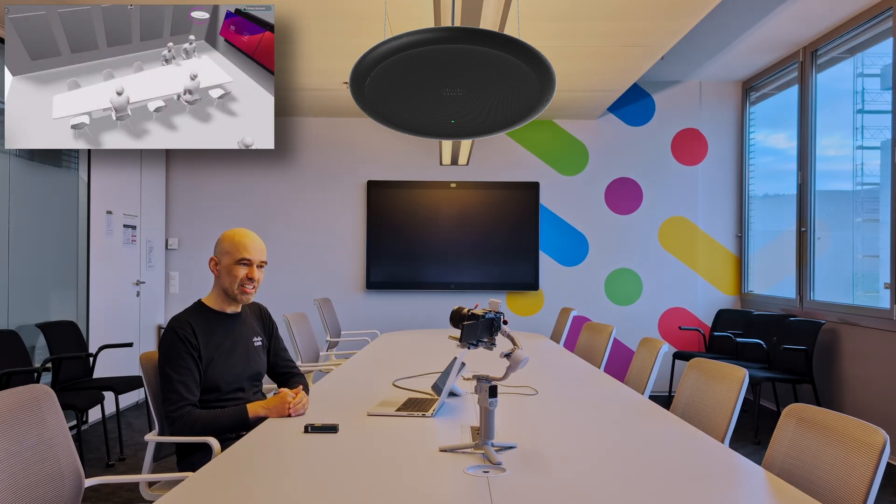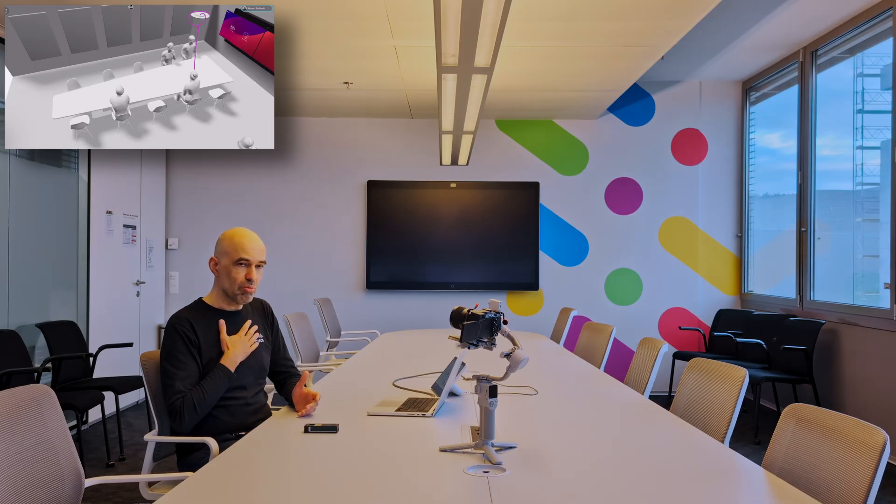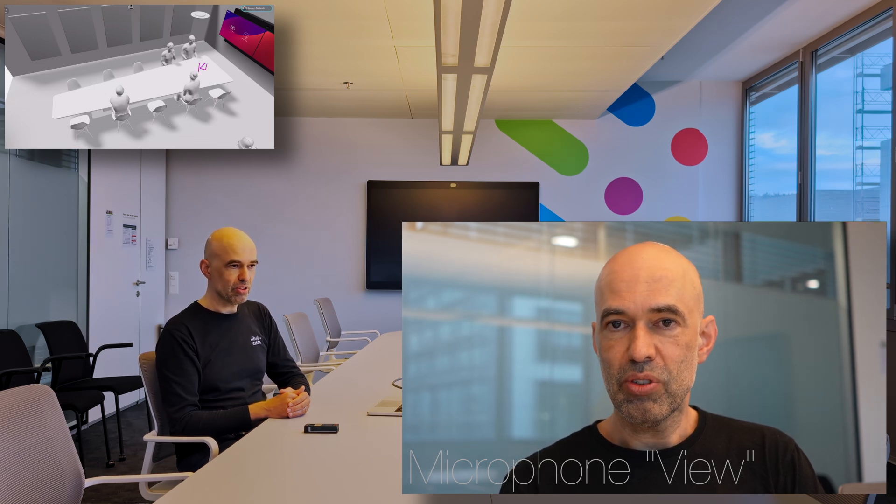I have a Ceiling Microphone Pro sitting on the ceiling here. It's not in the middle of the meeting room — it's slightly moved to the front. I'm going to measure the distance from the microphone to my chest to show you the radius the microphone has. This camera I'm looking at here is basically right underneath the microphone, so you see the angle how I talk towards or away from the microphone.